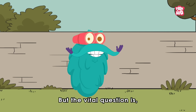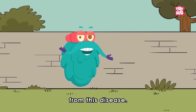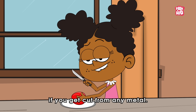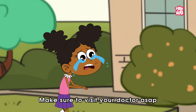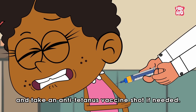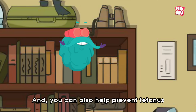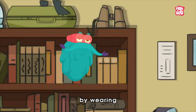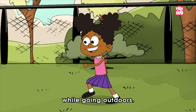The vital question is: how can we protect ourselves from this disease? First and foremost, if you get cut from any metal, make sure to visit your doctor as soon as possible and take an anti-tetanus vaccine shot if needed. You can also help prevent tetanus by protecting the bottoms of your feet by wearing thick-soled shoes or sandals while going outdoors.